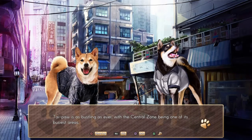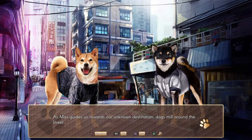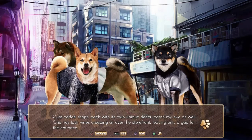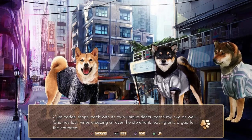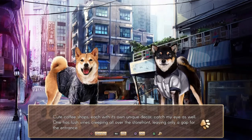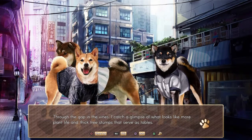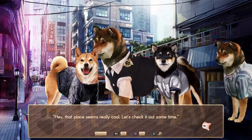Taipa is as bustling as ever, with the central zone being one of its busiest areas — and no one is around them except that weird dog staring at us from between Max's legs. As Max guides us towards our unknown destination, dogs mill around the street. It's so busy that it's hard to avoid pushing against other dogs as we walk. Huge digital signs shine brightly even in broad daylight. Cute coffee shops, each with its own unique decor, catch my eye as well. One has lush vines creeping all over the storefront, leaving only a gap for the entrance. Through the gap in the vines, I catch a glimpse of what looks like plant life and stick tree stumps that serve as tables.